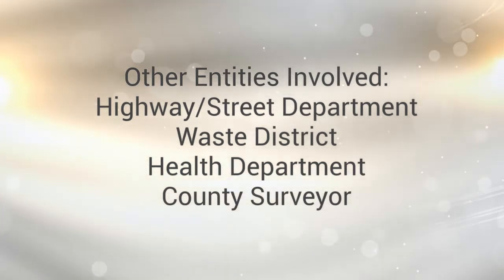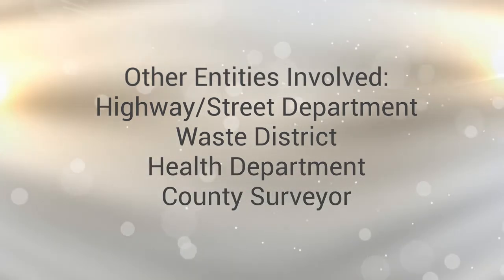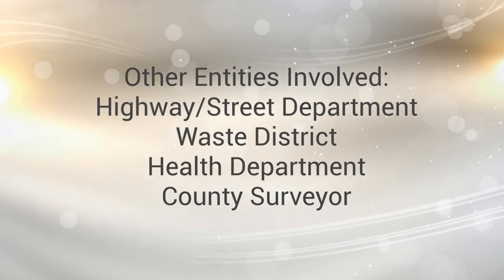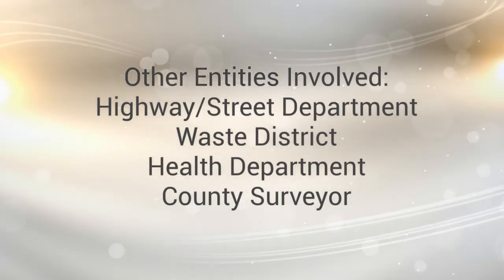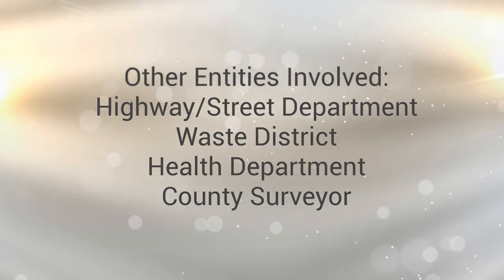Your first stop will be the highway department. For construction projects requiring the installation of a new driveway, the highway department will help you through the driveway permit process. Unless you are on a private septic system, your second stop will be to the waste district that oversees your property. Next will be the health department to review any well or septic needs, followed by the county surveyor to check the distance to ditches and drainage structures.